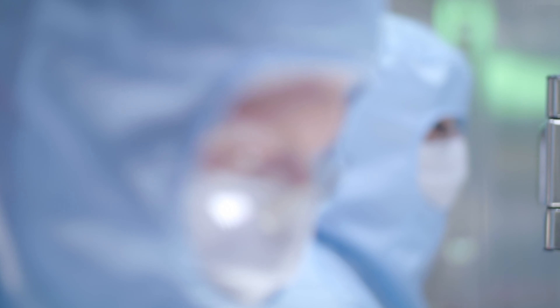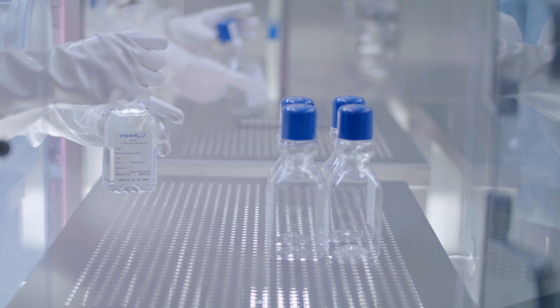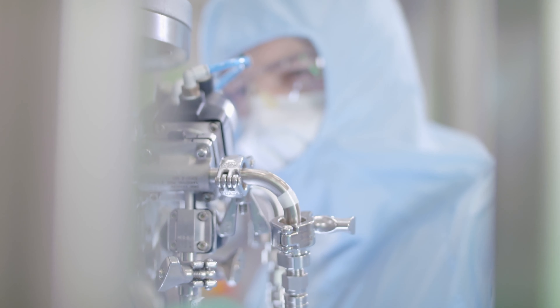We can fine-tune the process to the levels that we want. We develop the medium, we develop the fermentation, we develop the purification, and run multiple processes at the time using single-use materials.